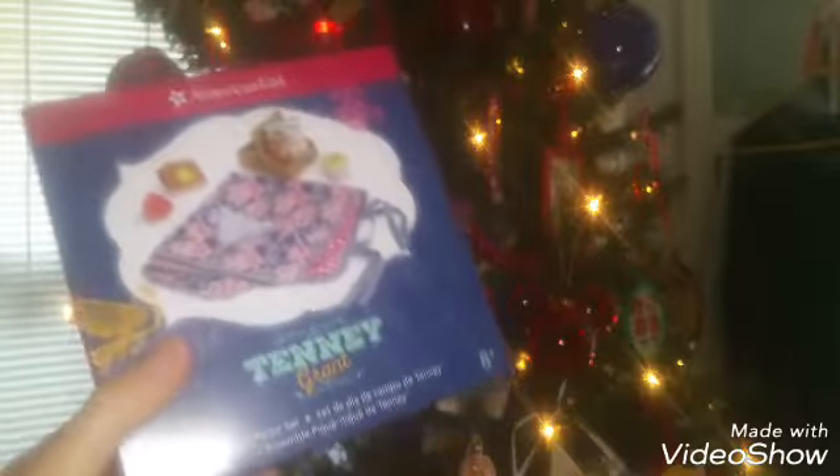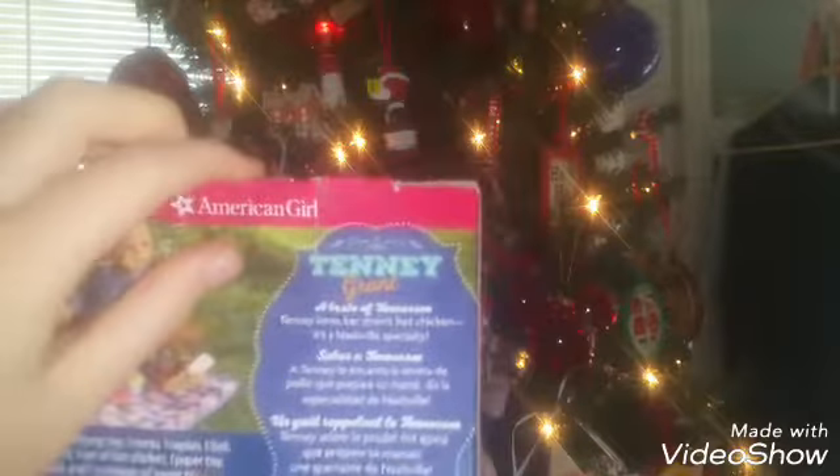Here is her tiny book as well, which is absolutely adorable. Next up is Tenney's picnic set — I've been wanting this for a long time, so let's get it out of the box. I'm not going to lie, I already took everything out of the plastic because I was curious, but I'll show you each item anyway. Here is the picnic blanket, and it is double-sided, so it is so cute.